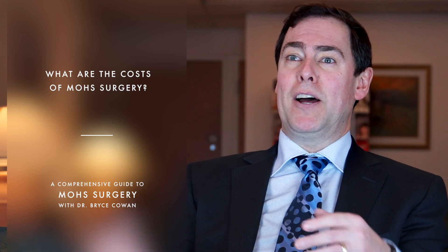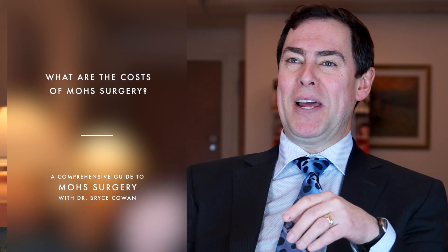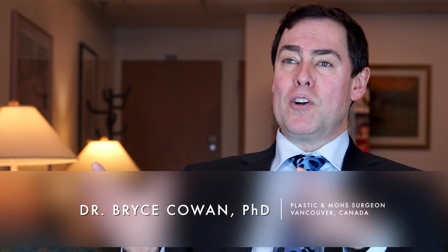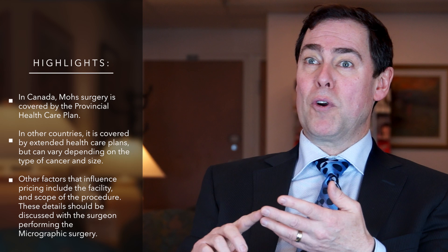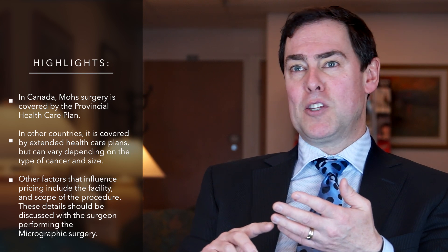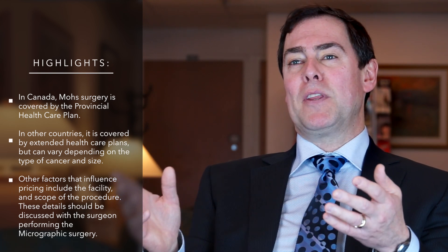In Canada, micrographic surgery is typically covered by your provincial health care plans. In other countries, coverage for micrographic surgery can often be accomplished through extended health care plans, but that is dependent on the type of cancer, the extent of surgery required, and the facility that it's performed in. This is something that needs to be discussed with the practitioner prior to initiating micrographic surgery.